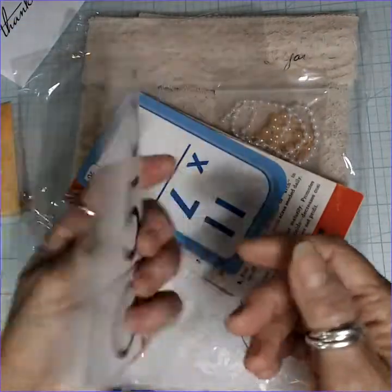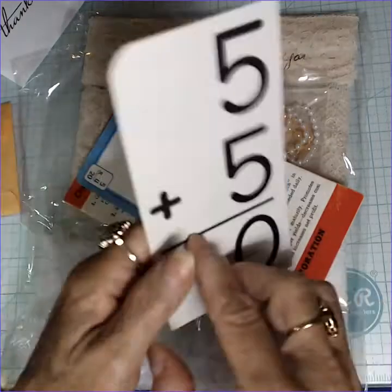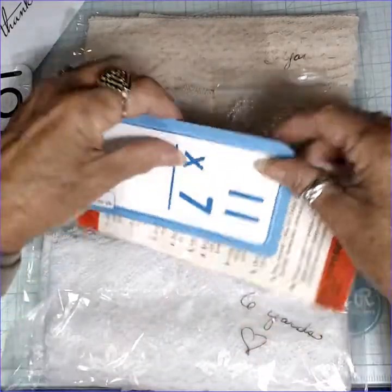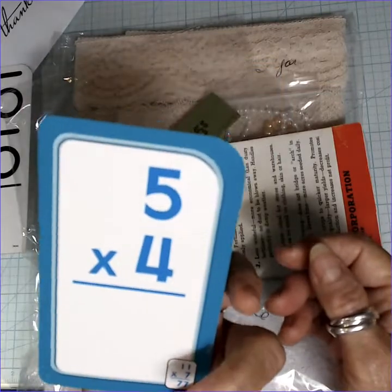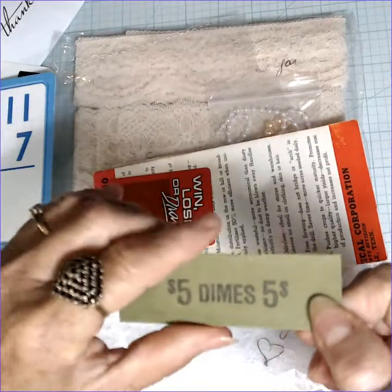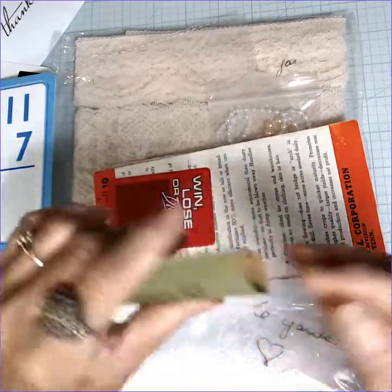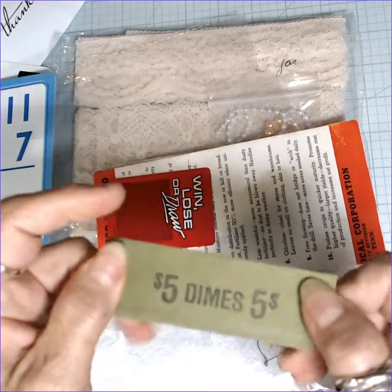There's a Crabbe vintage flashcard. Five plus five — in case I forget — is ten. I love using these. There's another one, a multiplication table. And a coin stacker. I don't know what their real name is; we used to use these and turn them in to the bank.